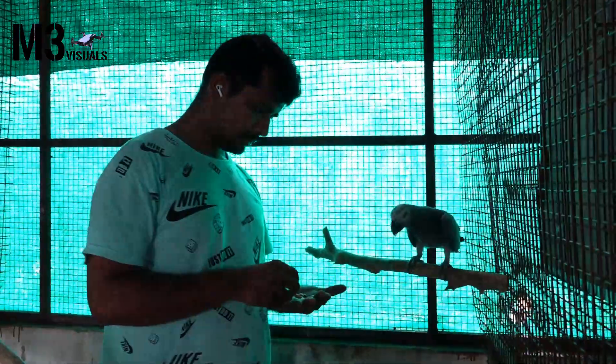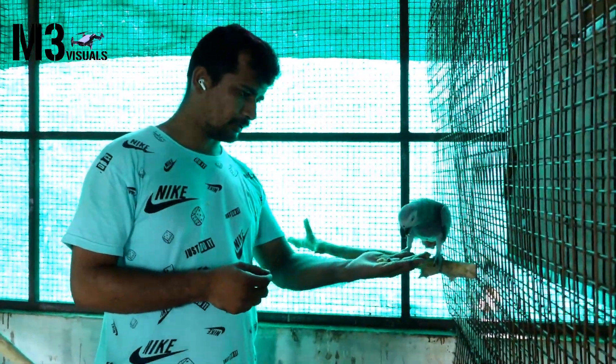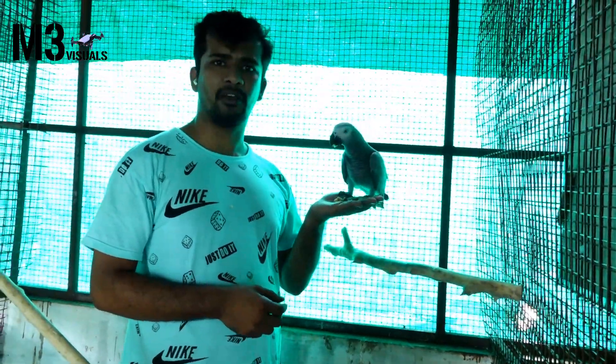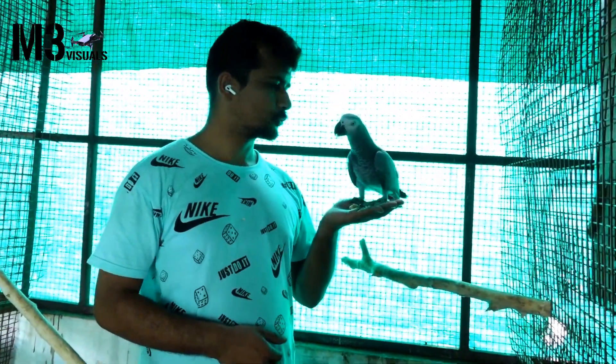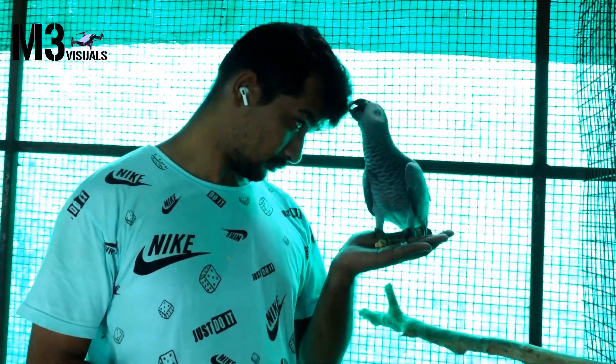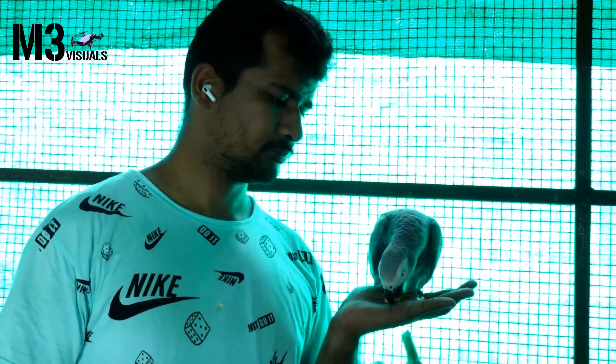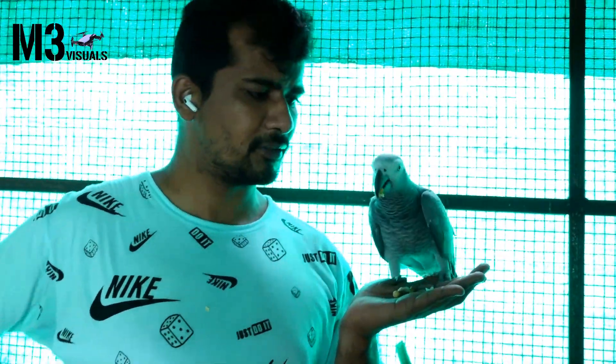The main disease is feather plucking. If you feel the stress, then feather plucking occurs. There are medicines for the stress. We will have to spend a little time. The breeding pair is correct and it will be maintained, so feather plucking will be reduced.